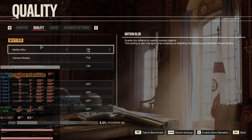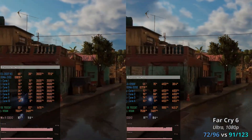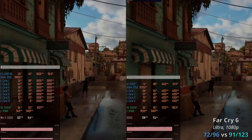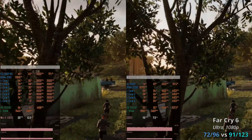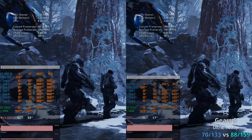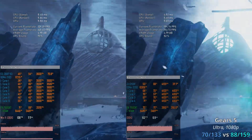Starting with Far Cry 6 — this is probably one of the worst-case scenarios for Xeon E5 because the game uses only about one and a half CPU cores. Unsurprisingly, Xeon E5 loses to Core i3 by almost 30%, delivering 72–96 FPS compared to Core i3's 91–123 FPS. Moving to Gears 5, Xeon E5 is still slower than Core i3 by about 25%, with Xeon E5 delivering 73 FPS while Core i3 reaches 88–159 FPS.